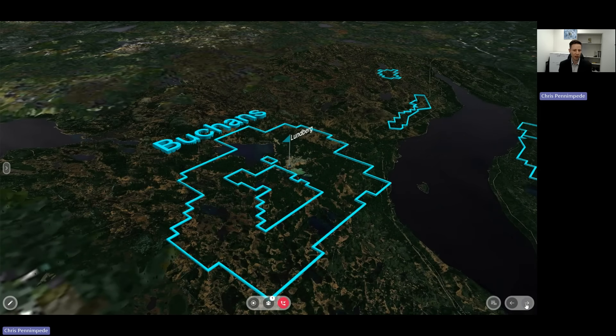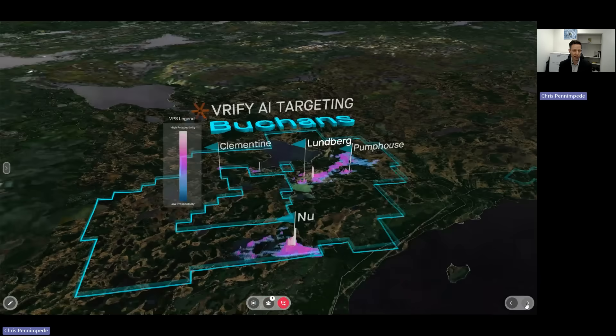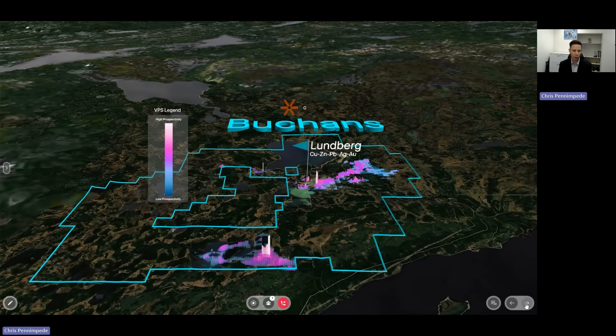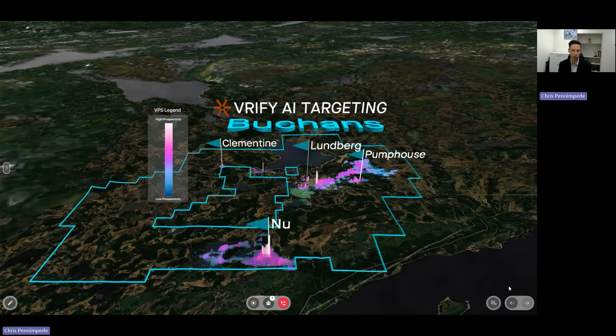This is where we have that 17 million tonne resource space that we've been focused drilling in earlier parts of this year's 10,000 meter drill program. And there's Pump House, 800 meters to the northeast.